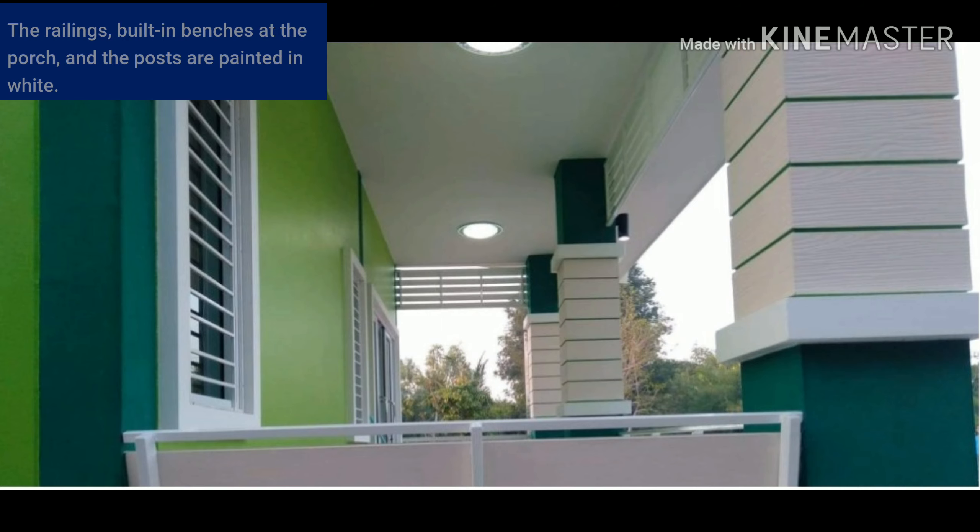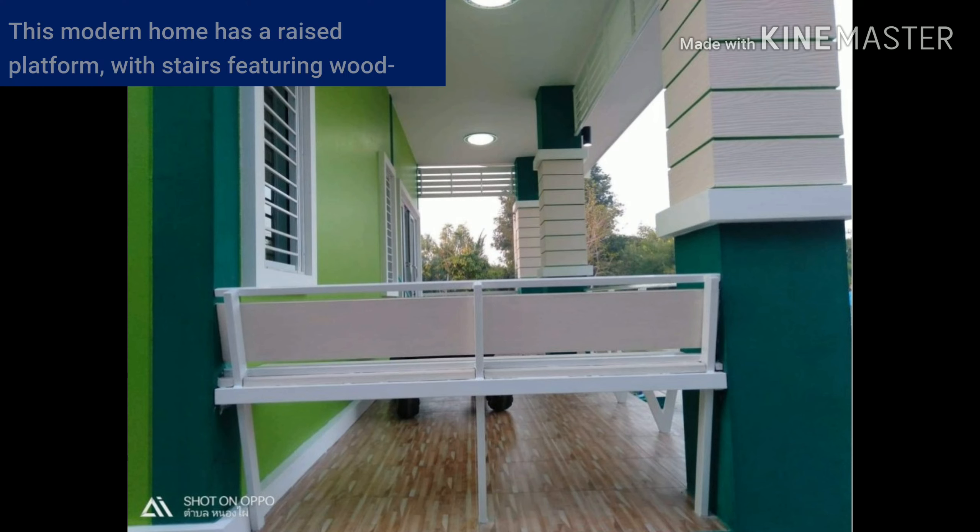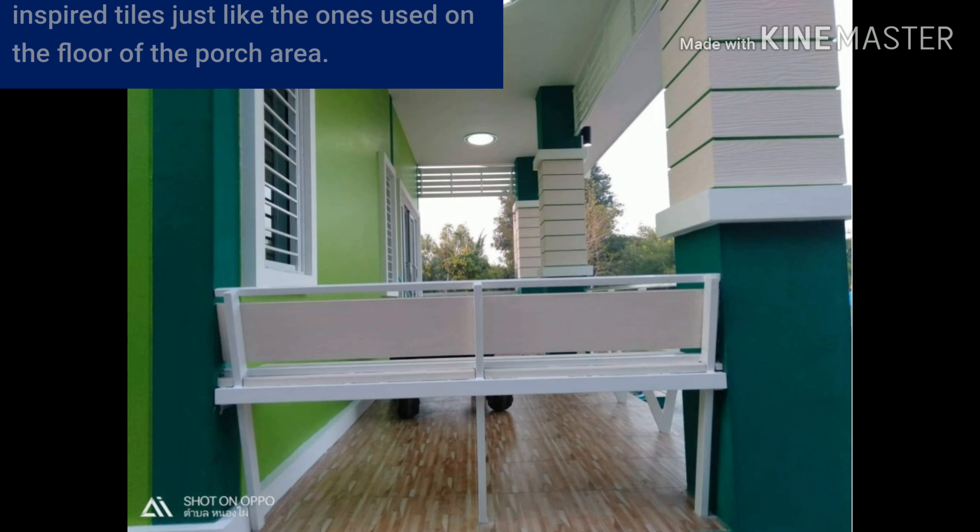The railings, belt, and benches at the porch and the bus area are painted in white. This modern home has a raised platform with stairs featuring wood-inspired tiles, just like the ones used on the floor of the porch area.